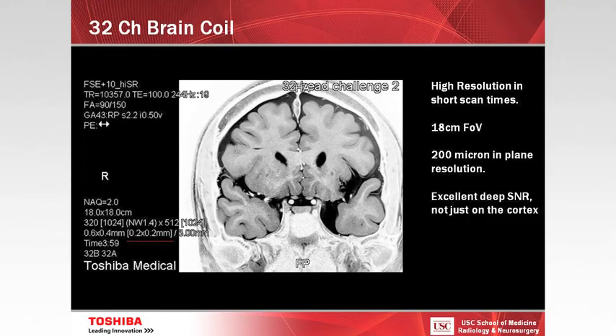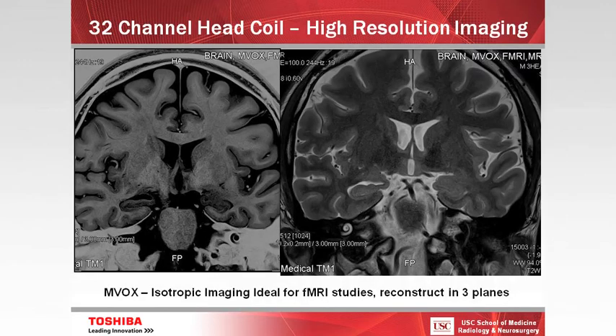This is the 32-channel head coil, which I'm excited about because we can do fairly high-resolution imaging in under four minutes. This is a fast spin-echo sequence at high resolution — 200-micron in-plane resolution with an 18-centimeter field of view. We can use the coil to apply the MVOX technique — a 3D acquisition that you can reconstruct in any plane.